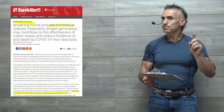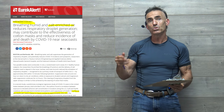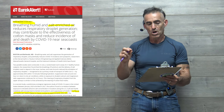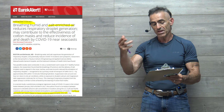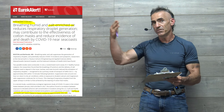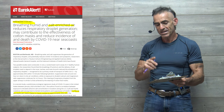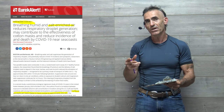We're going to take a little diversion here. Remember, we had an interesting study regarding the correlation of ocean air and the reduction of incidence of cases and mortality — breathing humid and salt-enriched air reduces respiratory droplet generation and may contribute to the effectiveness of masks and reduced incidence of death by COVID-19 near the seacoast. Elevated airborne salt concentrations along the U.S. Gulf and Pacific coastlines with strong inland-oriented wind patterns showed suppression of COVID-19 incidence and deaths per capita by approximately 25% to 30%.